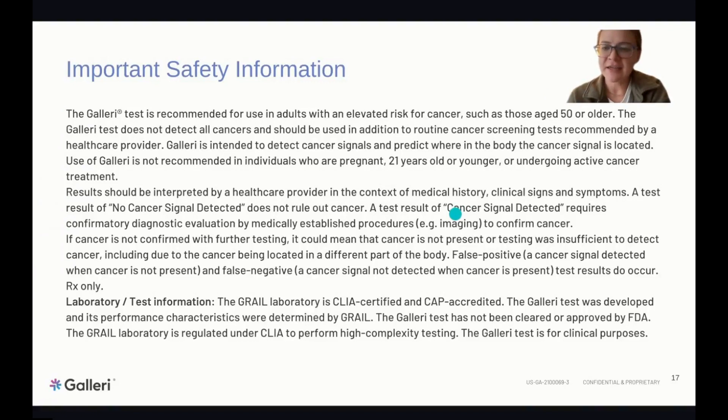As a reminder: the Galleri test does not detect all cancers, so it's important to use it in addition to routine screening tests. A positive result still needs to be confirmed through additional testing. There are also legislative initiatives in place exploring whether this test could be covered by insurance — no consensus yet, but it is being discussed at the Capitol level.